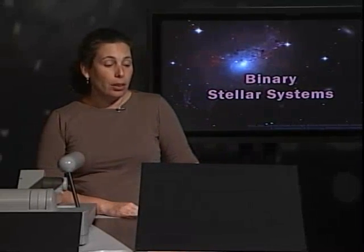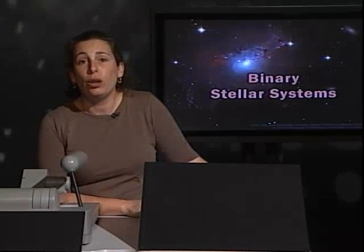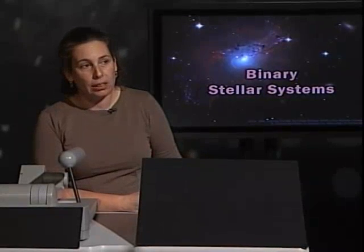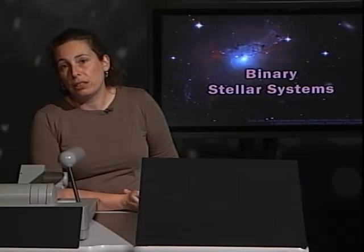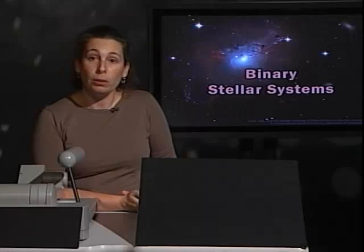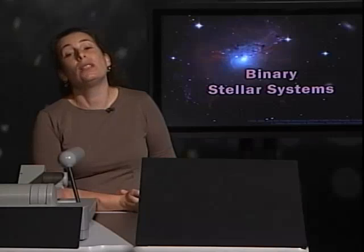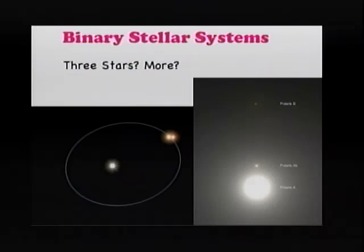I had a lot of questions about why just binary systems — is it possible to have three or multiple stellar systems? Yes, we can have multiple stellar systems. In fact, there are more systems with more than one star than systems with just one star out there. A star like the sun is less common than stars that live with partners.